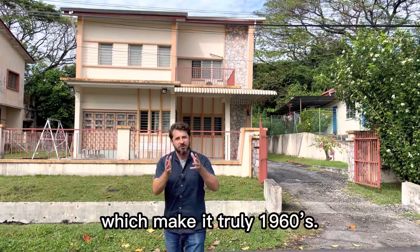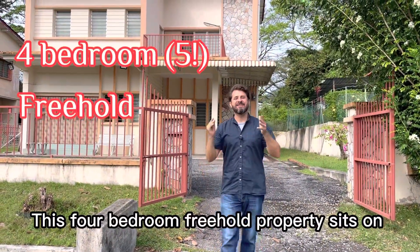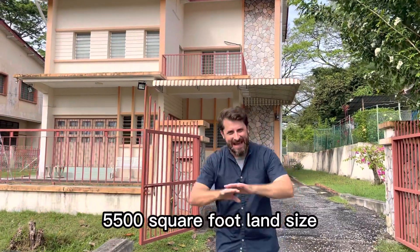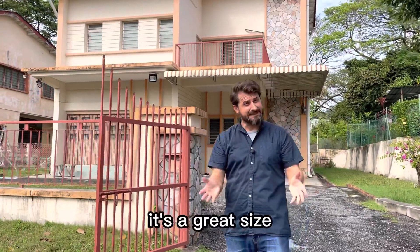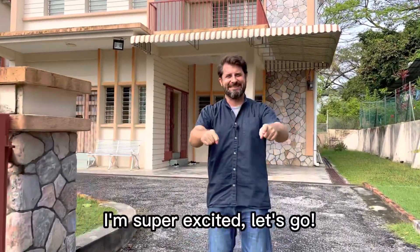This four bedroom freehold property sits on 5,500 square foot land size with a build-up of 4,000 square feet. It's a big place, it's a great size. I can't wait to show you around — I'm super excited, let's go!